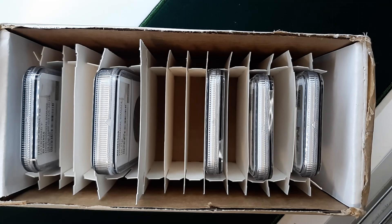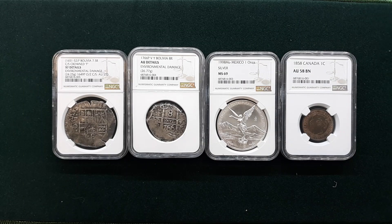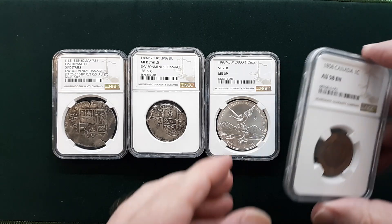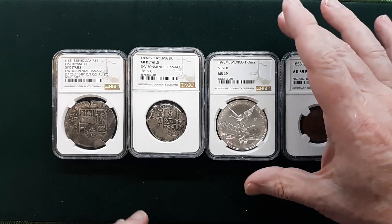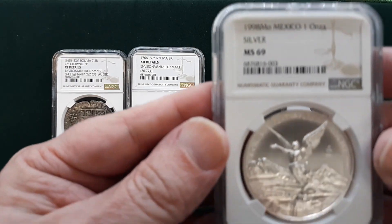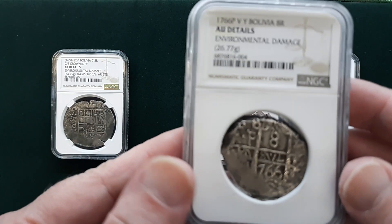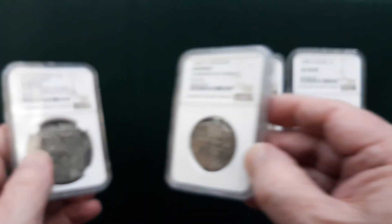All right, well thanks for watching — just a quick video on unboxing some NGC world coins from Raleigh Gold Coin Dealers. So there you have it — these are the four we're going to put on the website. The 1994 Mexico Libertad we're not even going to put up for sale, but the others will be listed. Whether you're looking for the Canadian large cent, the 1998 Mexican Libertad, or either of the shipwreck coins — these will be posted sometime this week. Thanks again for watching and stay tuned for more.